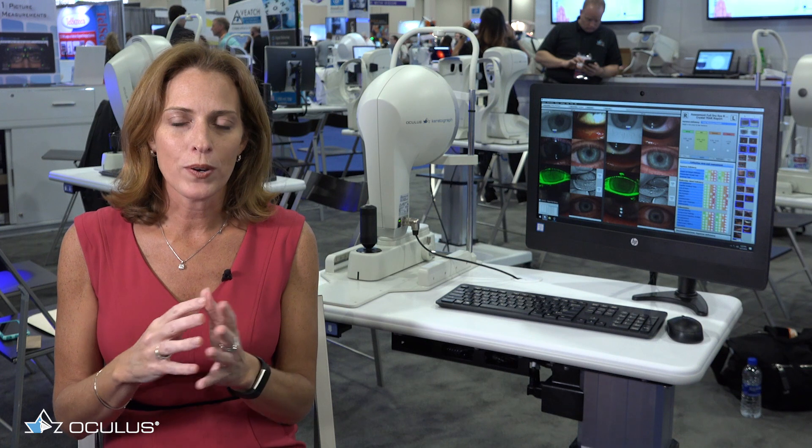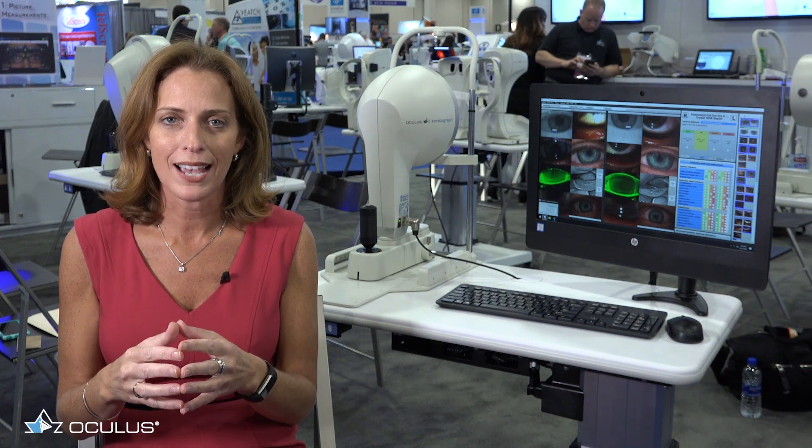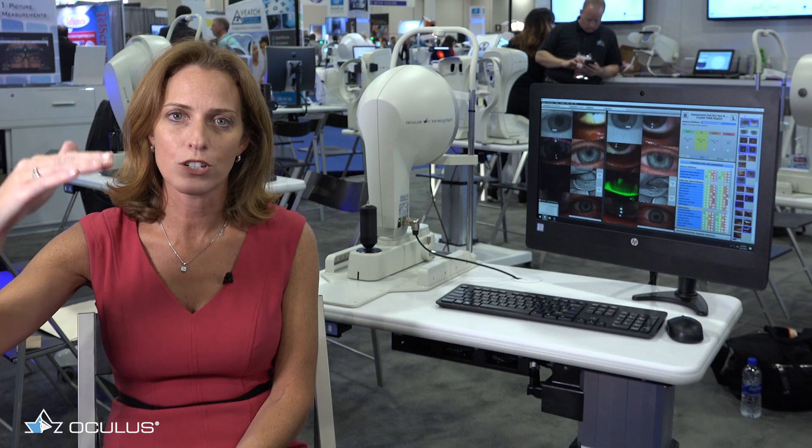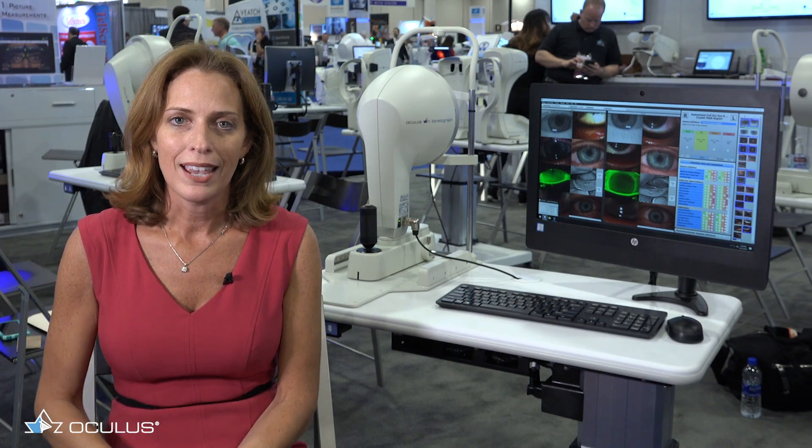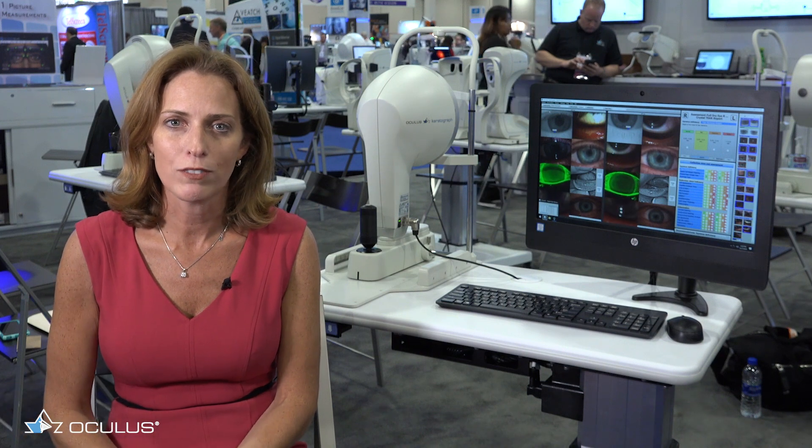I'm also just hooked on the fluorescein video because I will slow it down and I use it to determine if I have any partial blinks. And when they see it, it makes sense to them and it can help create that behavior change.